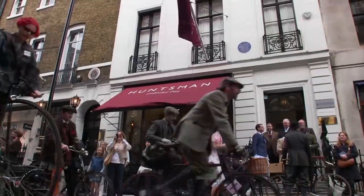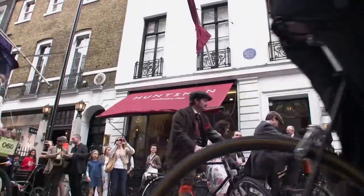It reminds me of a time when people not only cared about their appearance but had a bit of manners, and gentlemen were expected to act like gentlemen. And I think it's nice to be able to bring back a bit of style into cycling.